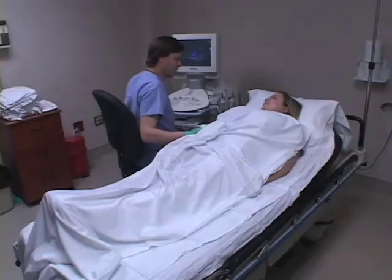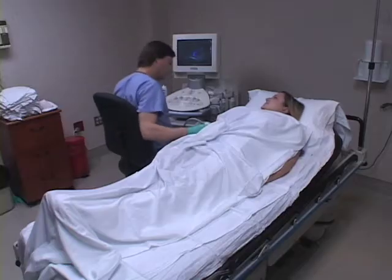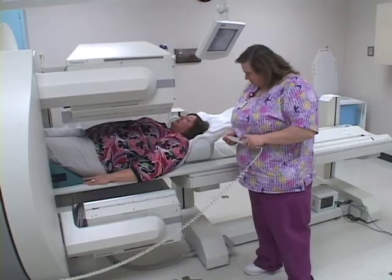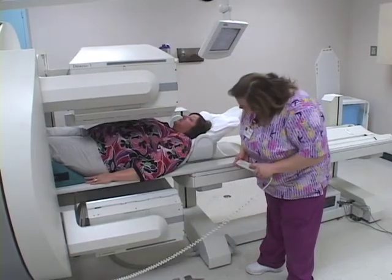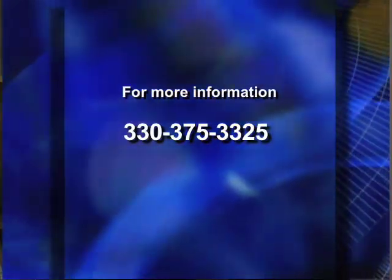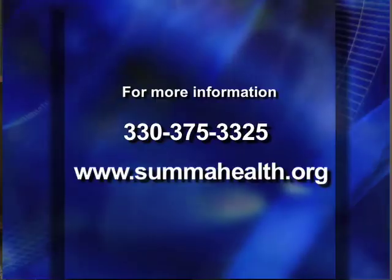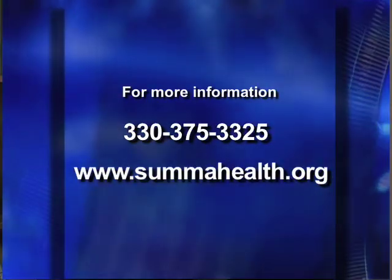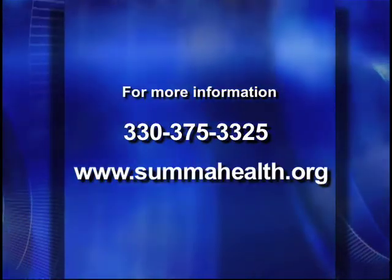You need to have at least an associate's degree from a local community college or university. You can get a bachelor's, but most hospital settings will require only an associate's degree. For more information about radiology positions at Summa Health System, you can give us a call in Human Resources or visit our website, which has detailed information about positions as well as the ability to apply.